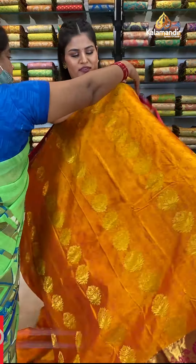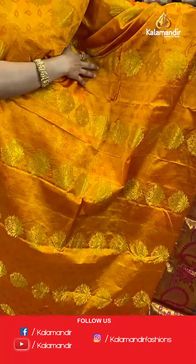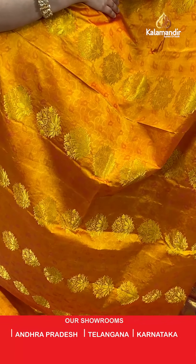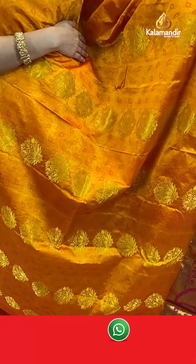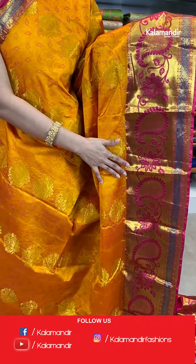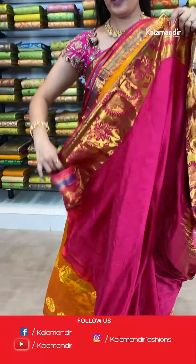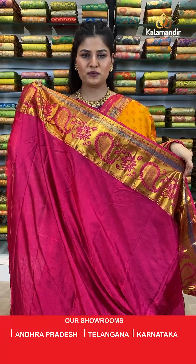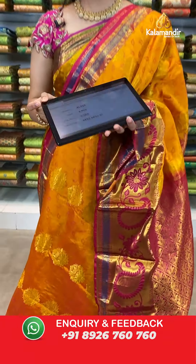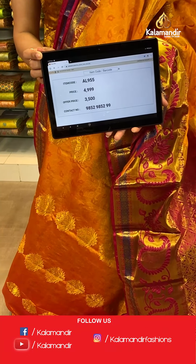Let's move ahead — such an amazing colour combination. The saree is looking really gorgeous. This is in mustard and pink colour where all over the body you will find beautiful self-embossed design with zari booties and floral design. The border is a contrast zari border with floral and parsley design, with a very beautiful contrast rich pallu. This saree is paired up with a contrast self-embossed blouse along with a huge golden border. Saree code AL955, original price Rs. 4,999, offer price only for today Rs. 3,500. Take a screenshot and send to WhatsApp 9852985299.